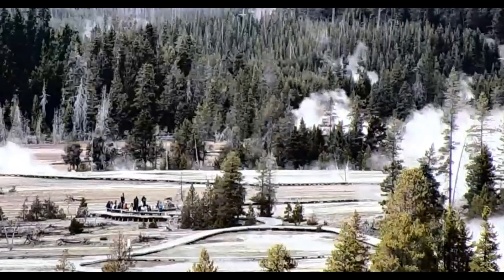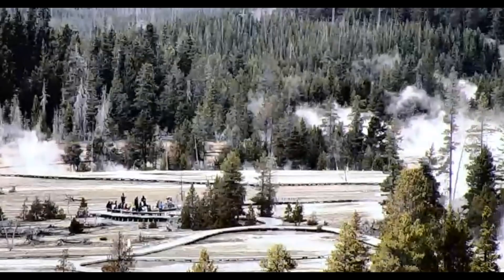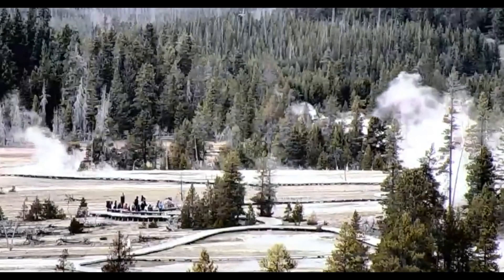Hi everyone, I'm Mary with Mary Greeley News. Thank you for joining me. Here's an update on what's going on at Yellowstone. I'm sorry — the end of the world is not today.